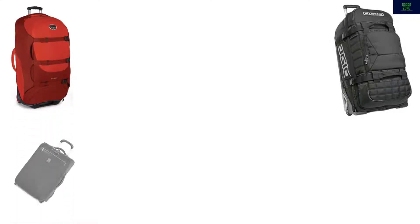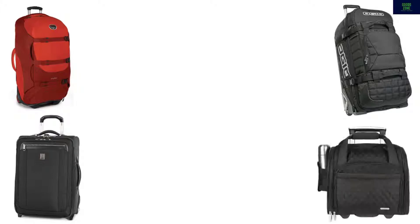In this video we list the top 5 wheeled luggage. We talk about the details and features of these wheeled luggage.